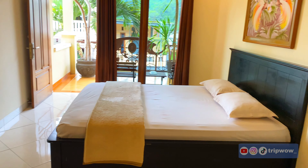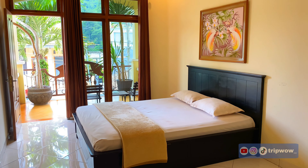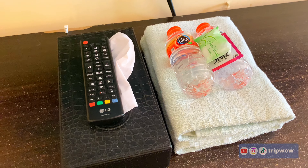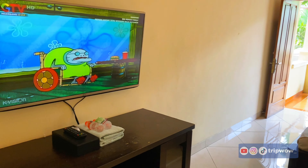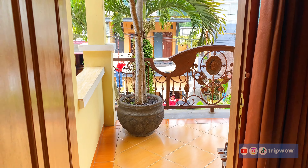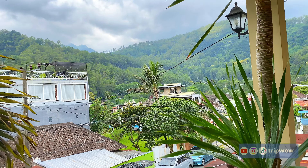Ukuran kamarnya cukup luas sehingga kita bisa bergerak leluasa. Untuk kasurnya standar, tipe queen muat buat dua orang. Di sini juga disediakan beberapa amenities: ada sabun, shampoo, dua handuk, dan air mineral. Tersedia juga satu buah televisi ukuran sekitar 43 inch, dan wifi-nya tersedia serta lancar. Di Platinum Room juga disediakan balkon yang cukup luas, dilengkapi dengan dua buah kursi dan meja.